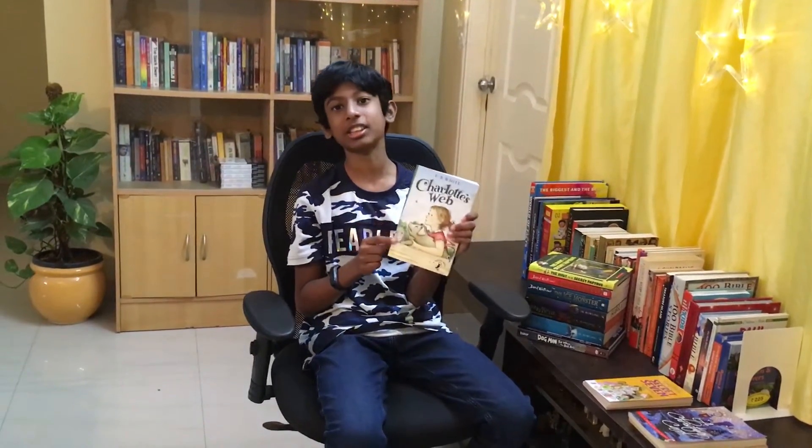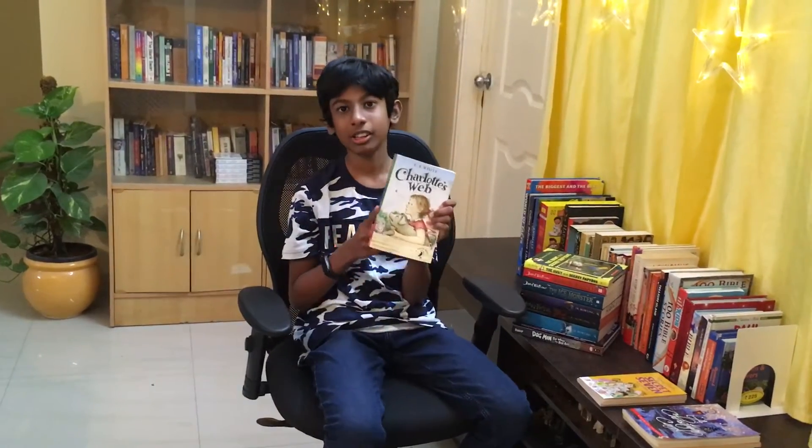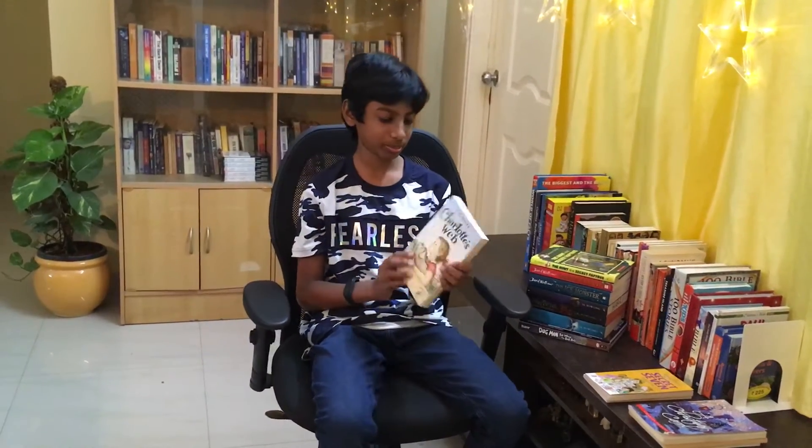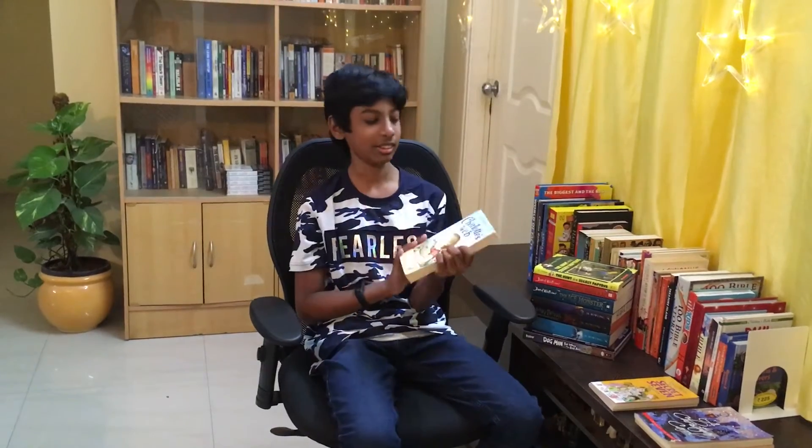Next up we have Charlotte's Web by E.B. White, which I have already done a review on — if you want to check it out, please click the next video but come back here. This was a fun, easy, and understandable book.